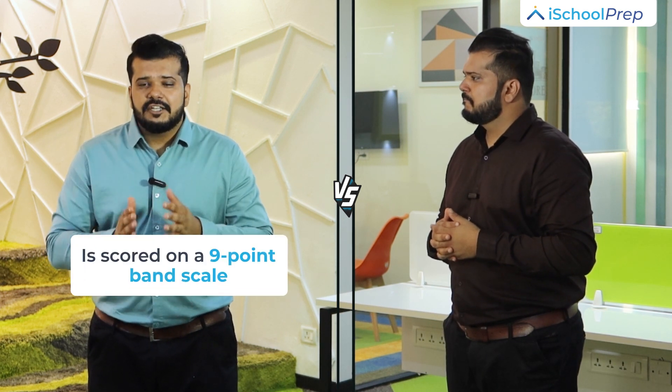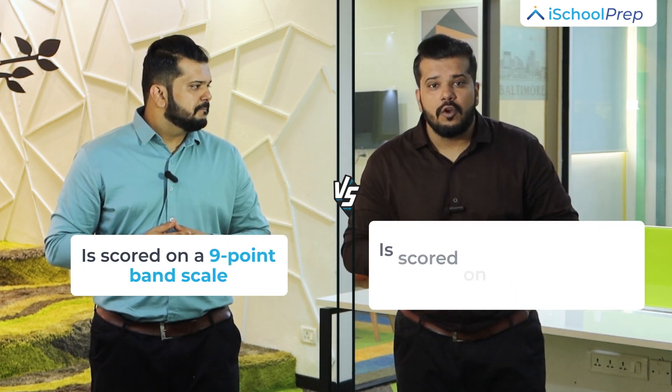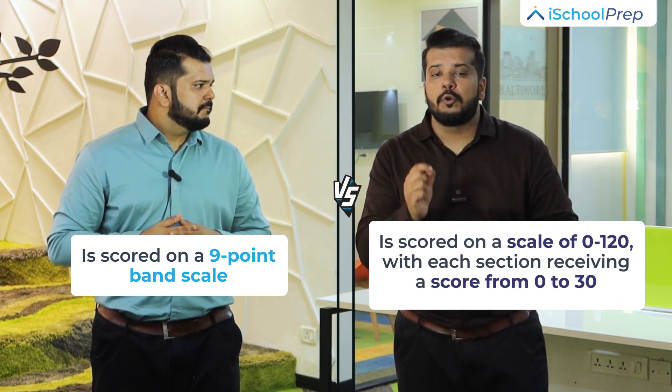Scores. IELTS is scored on a 9-point band scale. TOEFL is scored on a scale of 0 to 120, with each section receiving a score of 0 to 30.